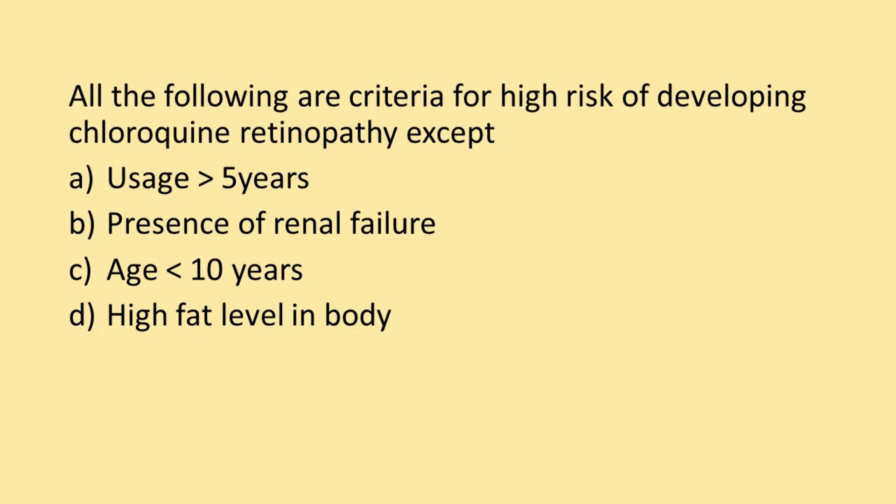All the following are criteria for high risk of developing chloroquine retinopathy except: Option A — usage greater than 5 years; Option B — presence of renal failure; Option C — age less than 10 years; Option D — high fat level in body.